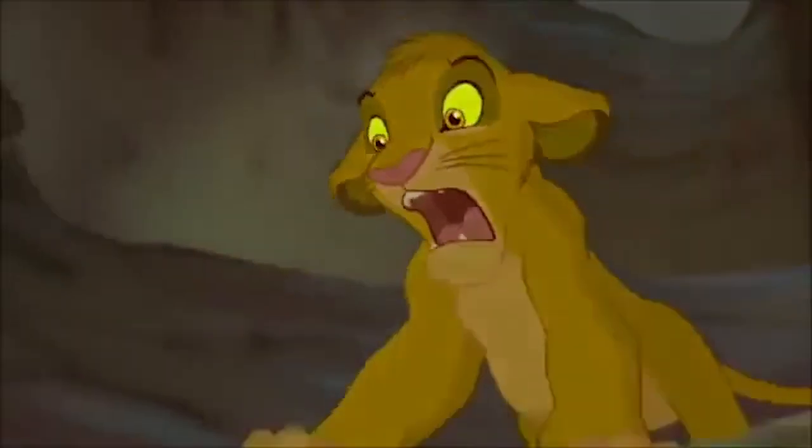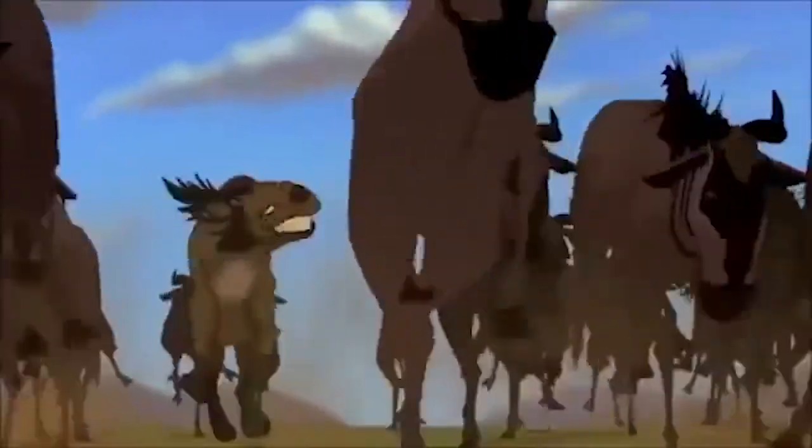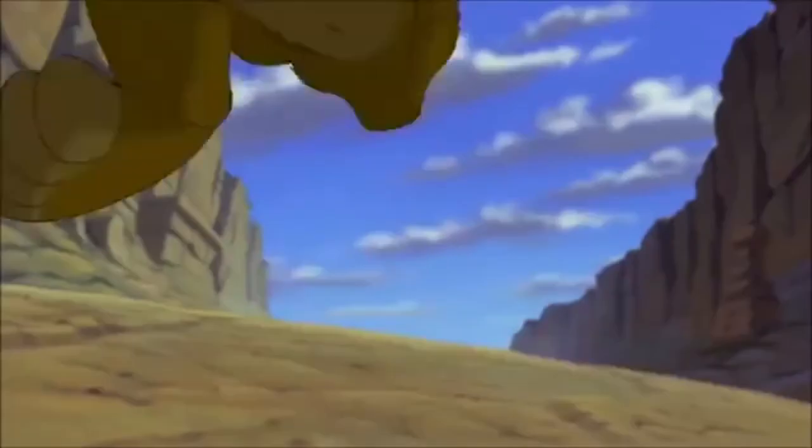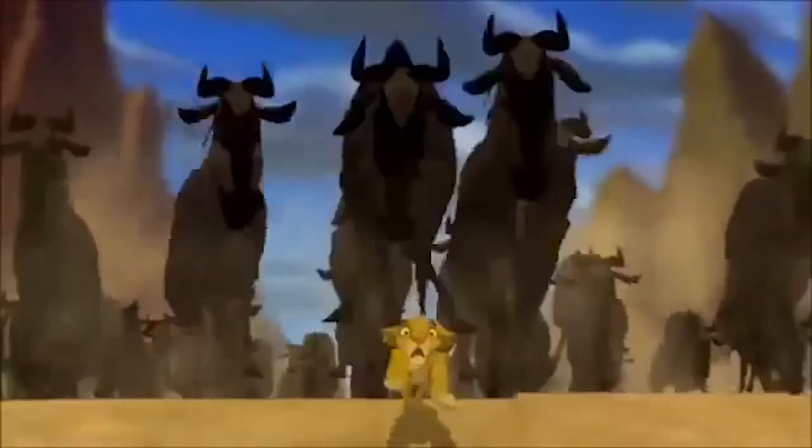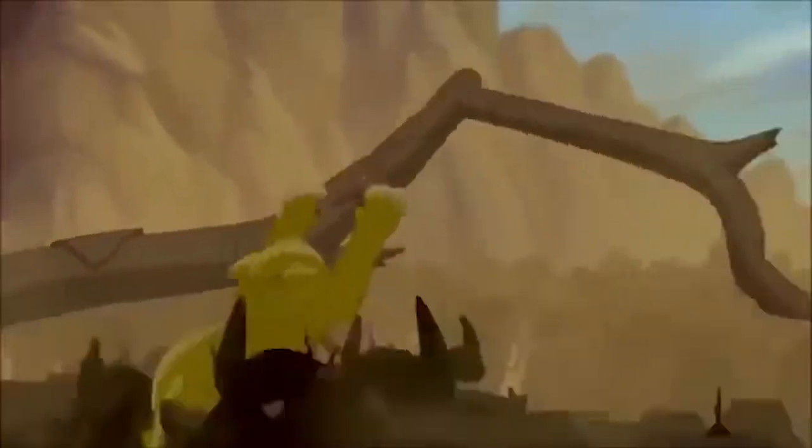As Simba screams in the distance, we go through the gorge, weaving through the wildebeest and narrowly avoiding them, until our car comes to a slow roll.